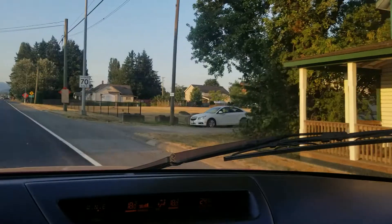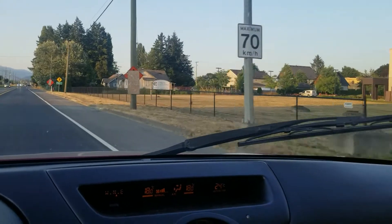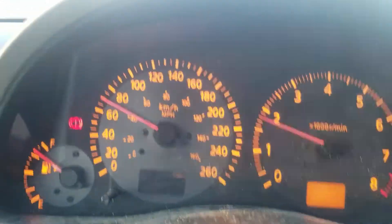Step number four: do the speed limit. I know it kills me to drive the speed limit — absolutely kills me. The speed limit here says 70 kilometers an hour, about 40 miles an hour, so just do it. It might not be fun for the guy behind you, but it's good for your fuel economy.